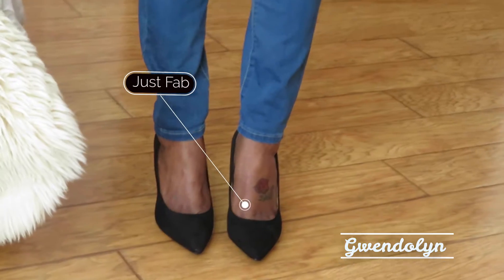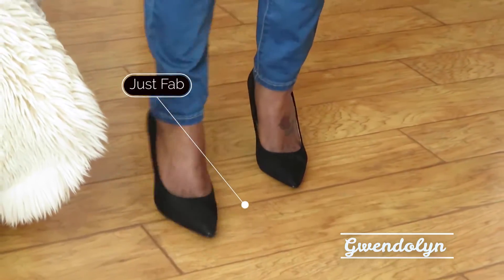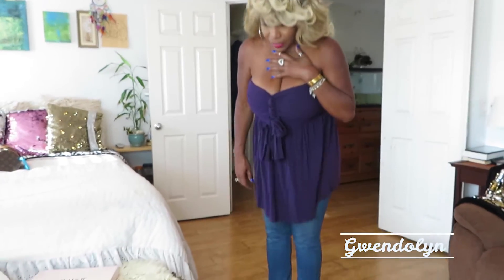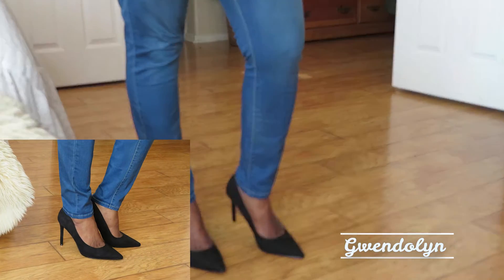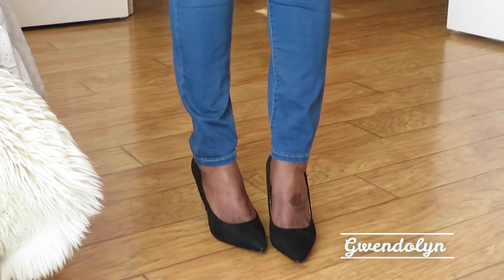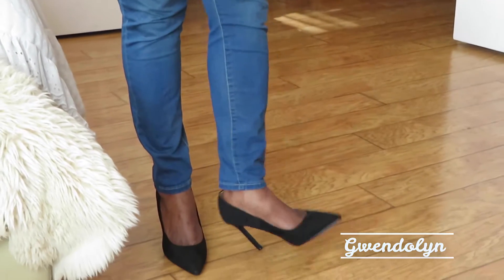These came from JustFab — they're like a soft suede, just a black pump. I think I had one pump years ago but I forgot what it was — Calvin Klein or someone. These are so comfy. I think the heel on this is like a four and a half inch or something — not too tall, but just for when I need a little more business wear. I think they're really pretty cute, just basic from JustFab.